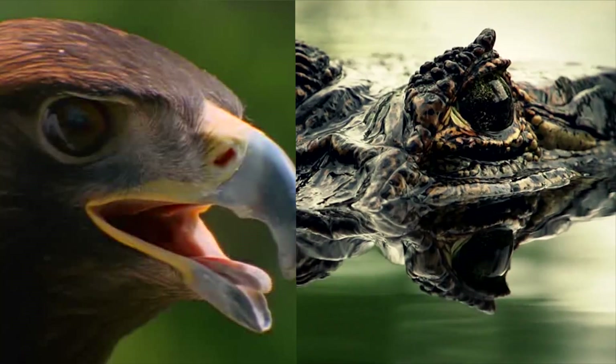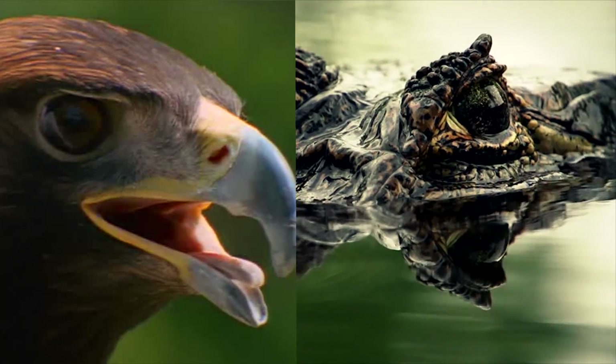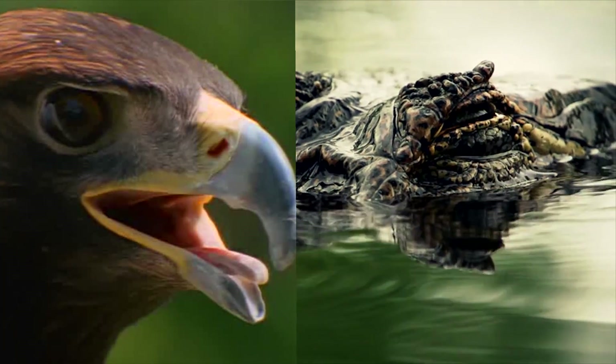Did you know you have a third eyelid? The small patch of skin in the inner corner of our eyelids is the remnant of a third eyelid. Birds and reptiles use their third eyelids to perform a lateral blink to clean their cornea. Humans may have at one point been able to use their third eyelids, but today the organ is reduced to a fold of skin.